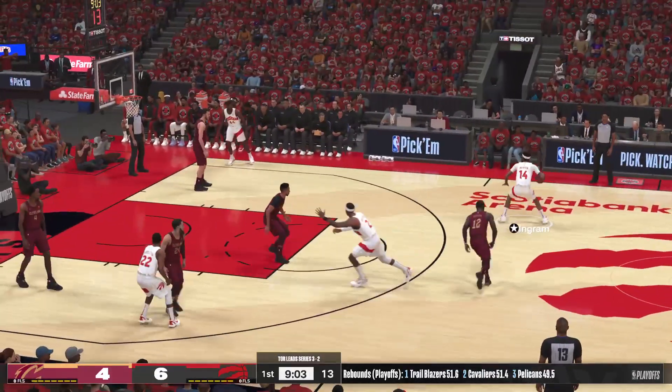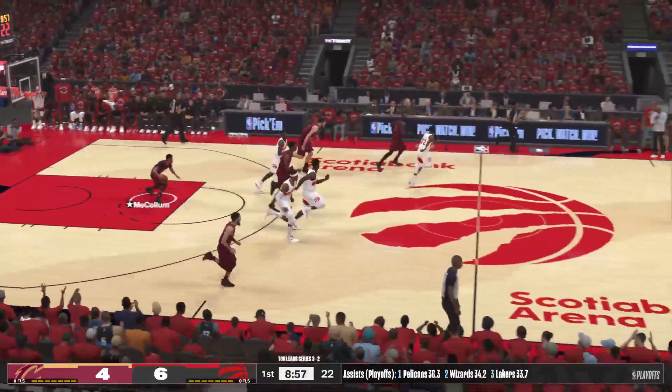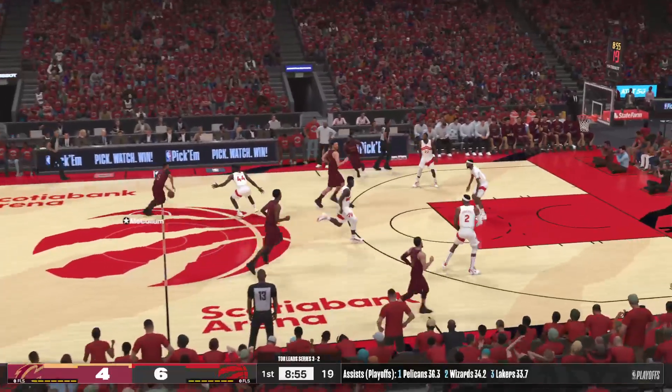Vanderbilt with a screen on Brown, and here's Ingram from the arc. McCollum pulls it in — I mean, I think that was their first miss of the game. They've been just rolling.